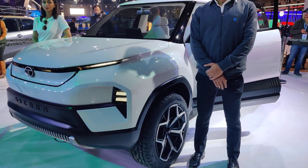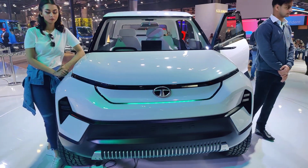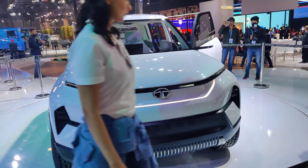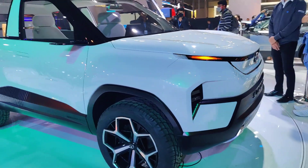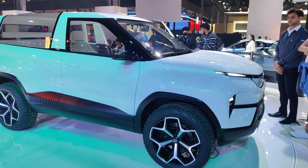Tata ne abhi tak koi comment nahi ki is ki launch kab hai kab nahi — yeh just abhi concept hai. But yes, we can expect that Tata Motors isse zarur launch kar sakte hain future mein.